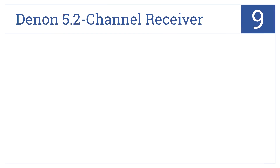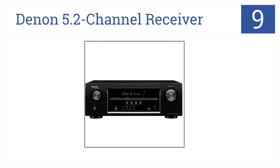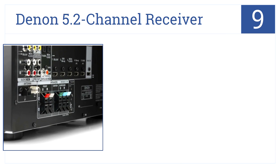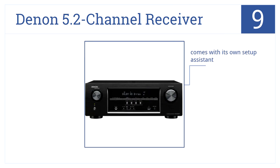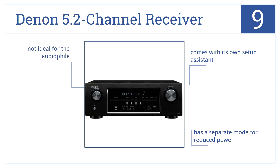At number 9, this Denon 5.2 channel receiver is designed with customization in mind, and is an excellent, inexpensive option for a family and novices. It comes with its own setup assistant, has a separate mode for reduced power, but it's not ideal for the true audiophile.